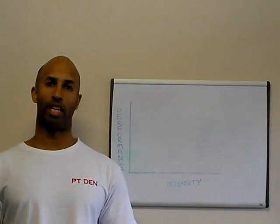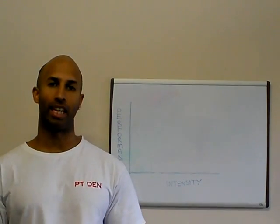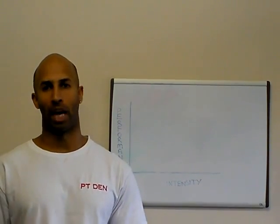Hi, welcome to PhD Dents Educational Videos. Today we're going to be talking about the difference between the relationship and exercises, between intensity and how your body performs under that intensity.